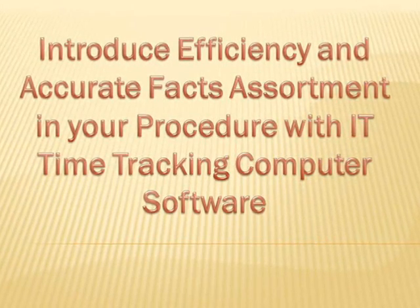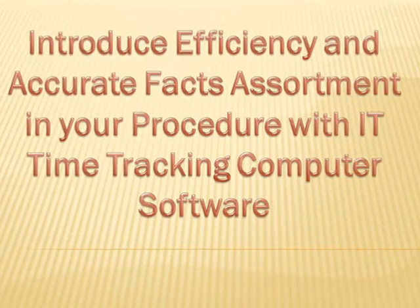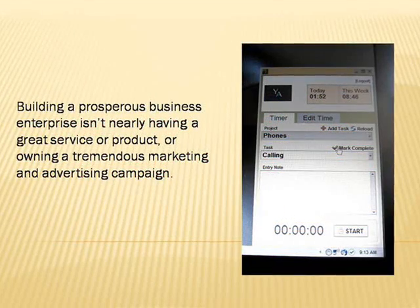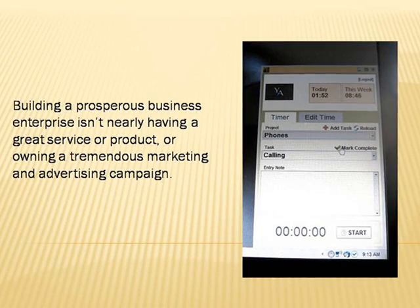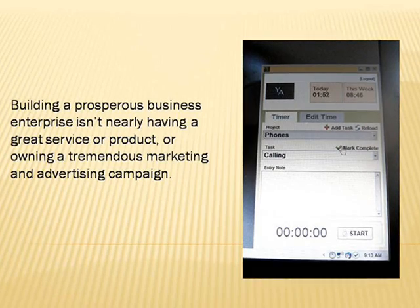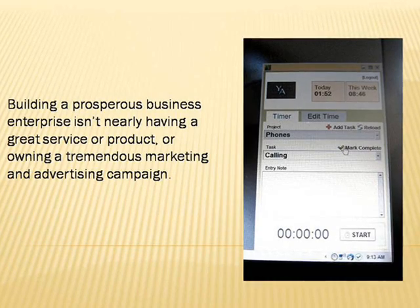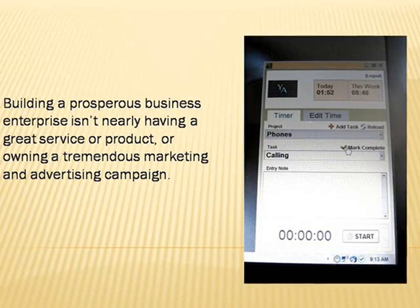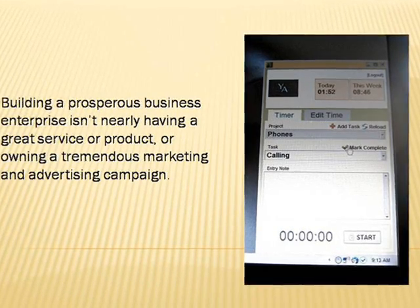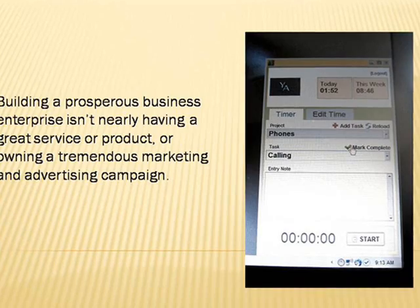Building a prosperous business enterprise isn't nearly having a great service or product or owning a tremendous marketing and advertising campaign. Although these two are indeed critical and vital features to making a thriving and profit-generating business enterprise, any achievement or gain produced is often readily dropped if the organization doesn't effectively employ its assets and file exact data. A prudent business enterprise proprietor knows how to use the appropriate organization equipment as leverage, and one such tool popularly being used today is the IT time monitoring software.